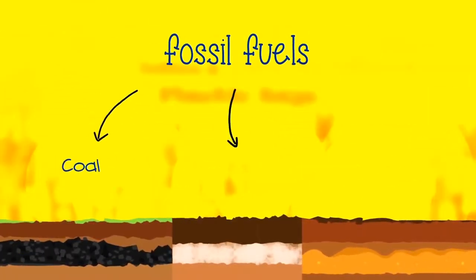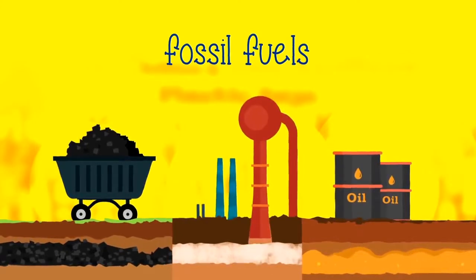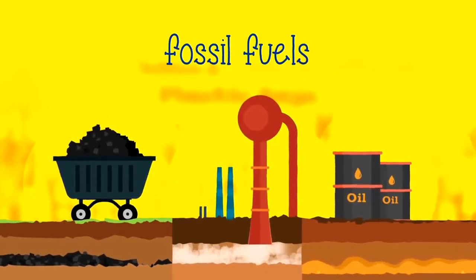Plastic is created from fossil fuels: coal, natural gas, and oil. Those are non-renewable resources. By non-renewable, we mean things that are available in limited supplies and take a long time to replenish, or in some cases, can't be replenished at all.